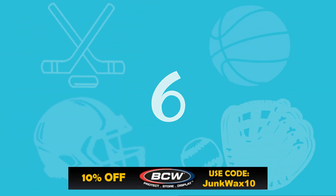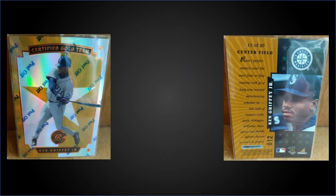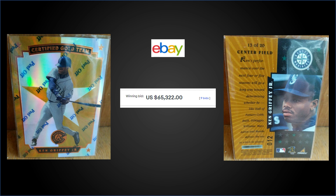In the number 6 spot, from 1997 Pinnacle Certified, we have the Ken Griffey Jr. Certified Gold Team Mirror in raw condition. It sold for $65,322 on eBay. Could you imagine spending that much money for a raw card on eBay? These are super rare inserts with a stated production of only 25.